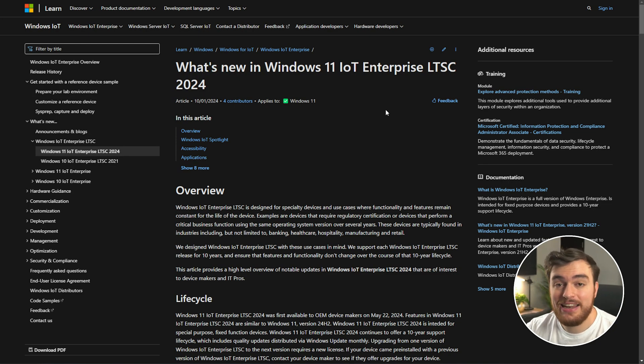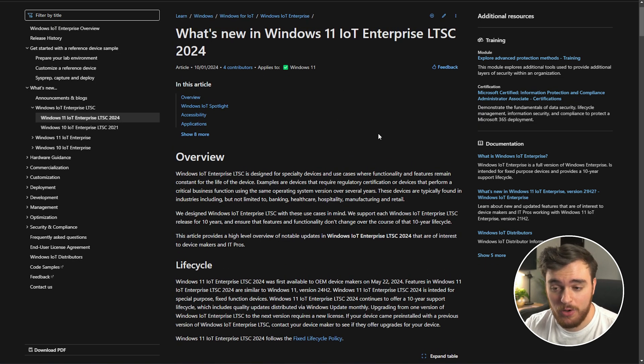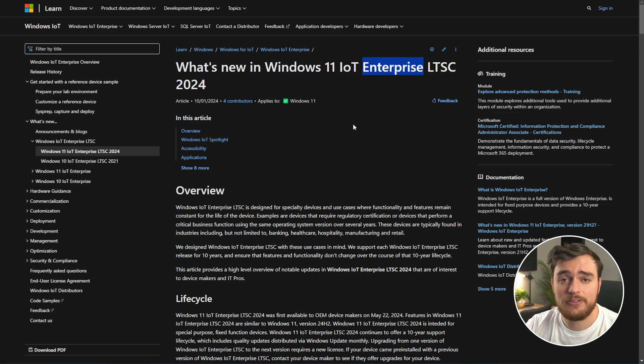Windows 11 IoT Enterprise LTSC 2024 is the latest release of the Windows 11 installation that comes with absolutely no bloatware. LTSC means that these versions of Windows get feature updates for quite a bit longer — a 10-year life cycle, which is pretty good. It's focused more towards the Internet of Things, meaning it's stripped down to just the bare essentials, and as it's an enterprise thing, it'll usually be used on systems and endpoints at major companies managed by an IT professional, but you can download it and use it right now.